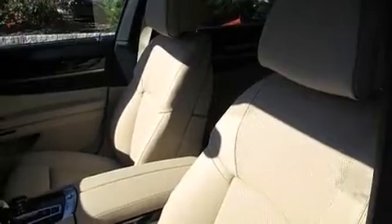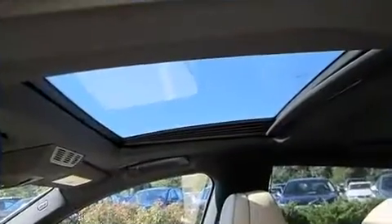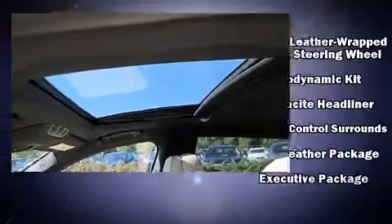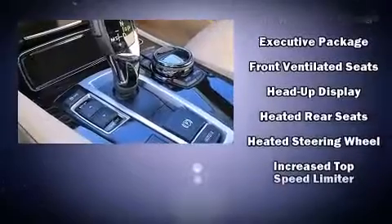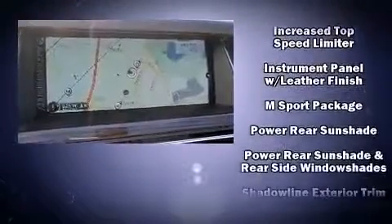Rear passengers enjoy seat heating functionality, keeping them warm during the winter months. The unique heads-up display projects vehicle information onto the windshield, including speed, gear selection, and engine speed, so drivers benefit by not having to take their eyes off the road.